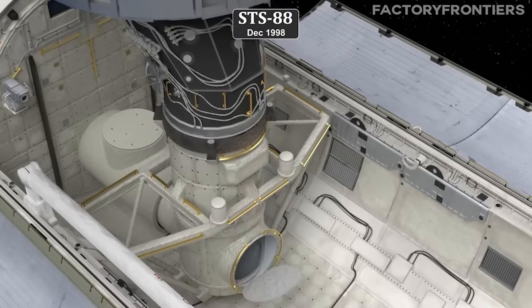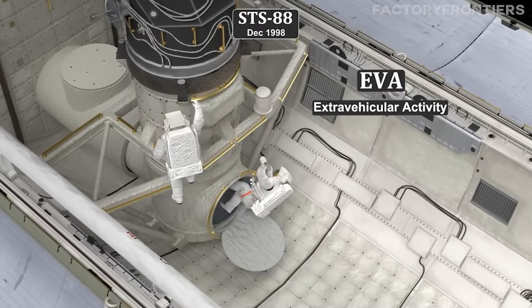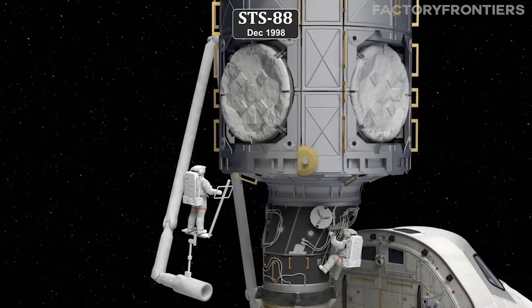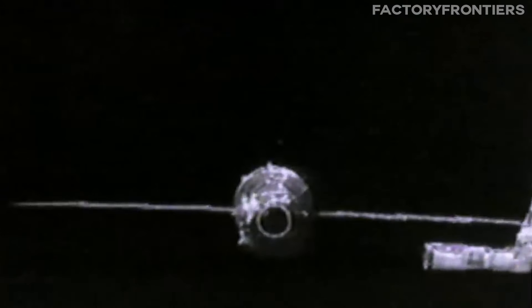As the construction progressed, astronauts and cosmonauts worked tirelessly during hundreds of hours of extravehicular activity, EVA, to assemble and integrate the various elements of the growing structure. The logistics of building the ISS were staggering, requiring the coordination of over 40 assembly flights and the transport of more than 900,000 pounds of hardware and components into orbit.